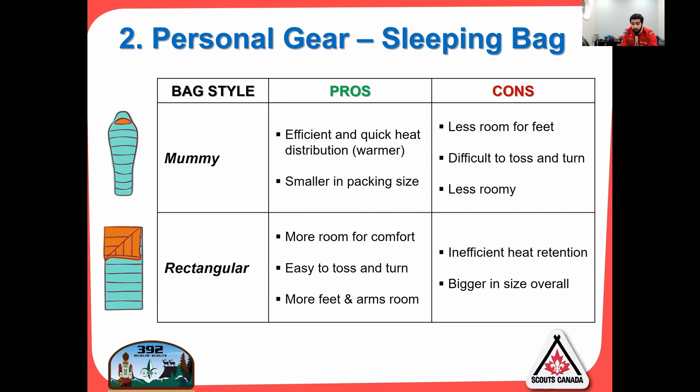The mummy bag is efficient with quick heat distribution and smaller packing size. The cons are less room for feet, difficult to toss and turn — when you turn in these bags, you turn with the bag. It comes with a hood, which gets snug over your head and keeps you warm. Rectangular bags have more room for comfort, easy to toss and turn, more feet and arm room, but they're not great for heat retention — there's a lot of empty space and they're larger to carry.